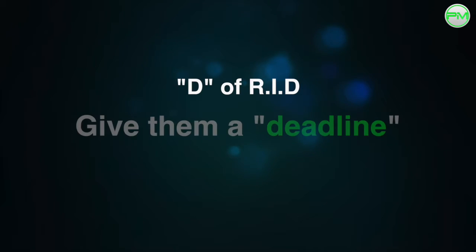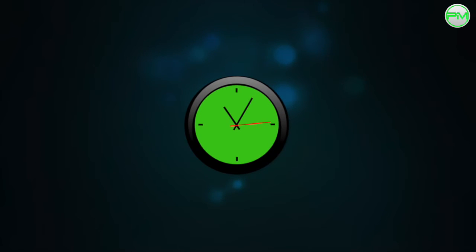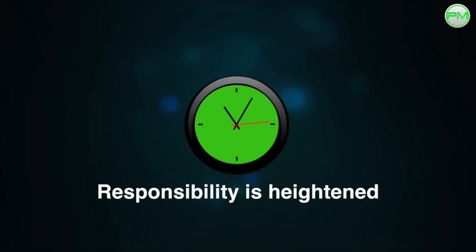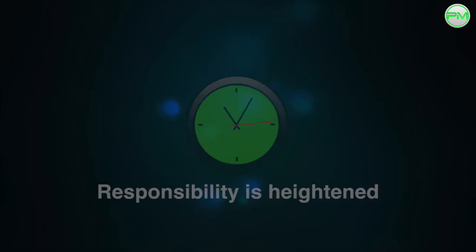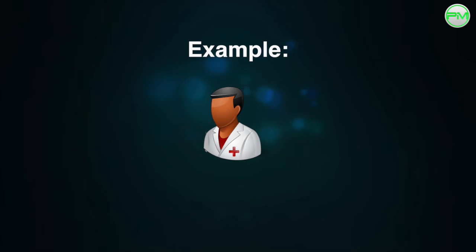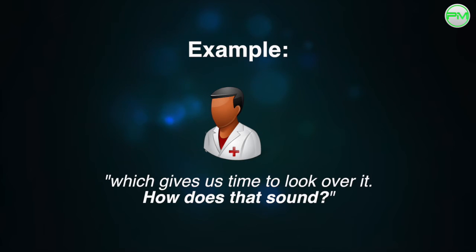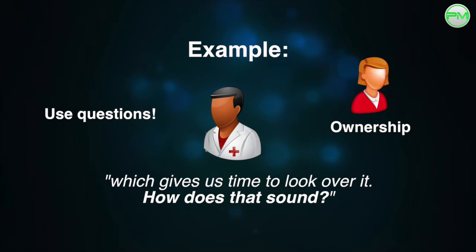And finally, you need to give them a deadline to get the task done. By giving them a time frame, it gives the person more responsibility for the task. So once you've checked their understanding and the actions involved, you could say something like, 'Great, so I was thinking this could be done for 3pm on Thursday, which gives us time to look over it. How does that sound?' By making the deadline a question, you're giving them more responsibility and ownership over the task, and you can both come to an agreement together.